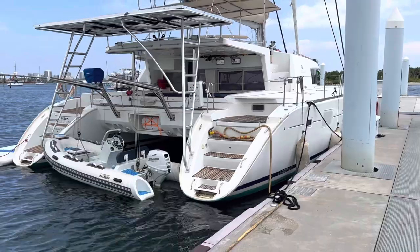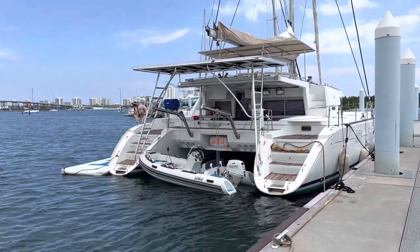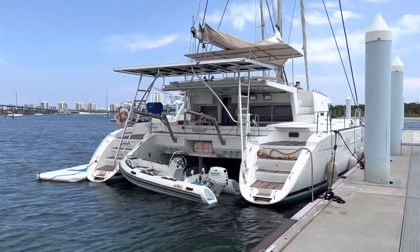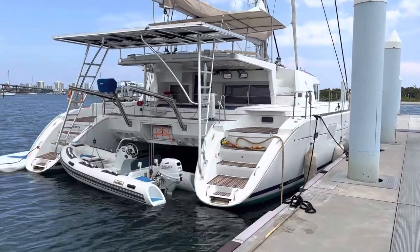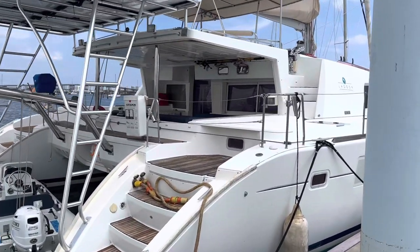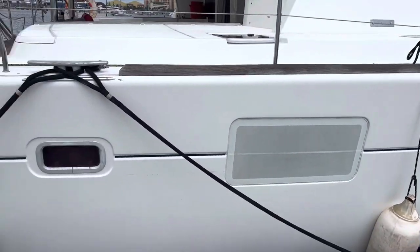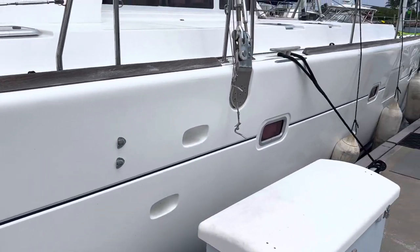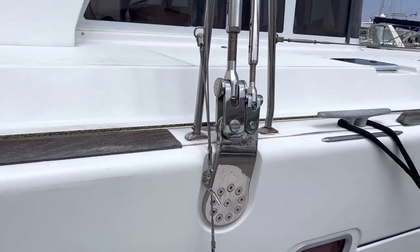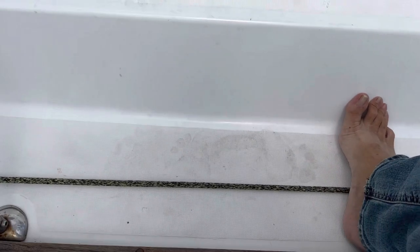It's a lot of boat — four stateroom owner's version, four heads. I definitely believe she'll work for you guys. Hull side she's in all right condition, just needs a little bit of love and some cleaning on the woodwork. She's just a little dirty.